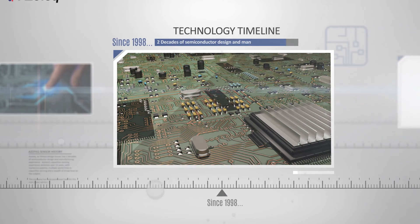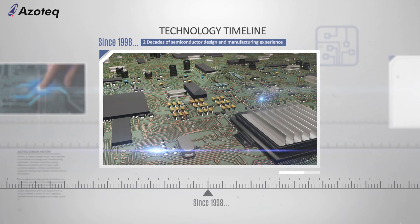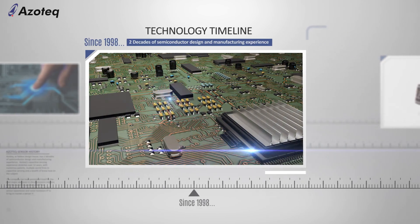Azotec, a fabless design house, has two decades of semiconductor design and manufacturing experience.